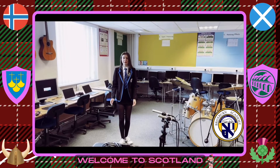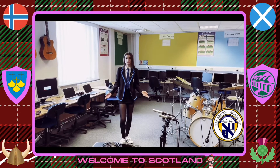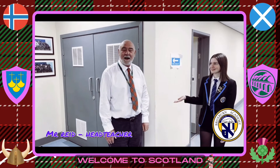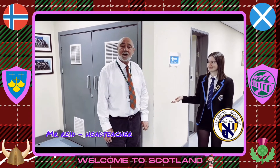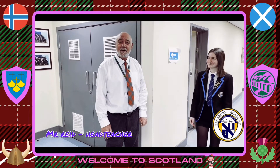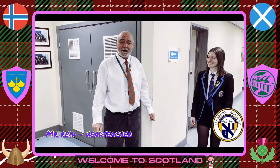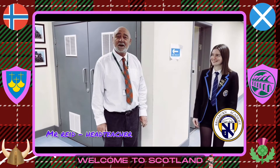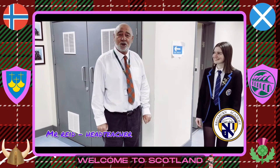We're really lucky to have a great music technology department who put on lots of shows. This is our management corridor and this is our head teacher, Mr. Reid. Hello, goddag og velkommen. We are very happy to have you come to Broxburn Academy and we hope that you will enjoy your stay here in Broxburn very much. Pleased to meet you.